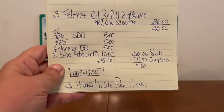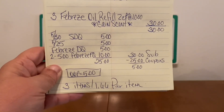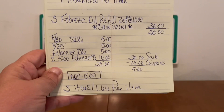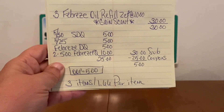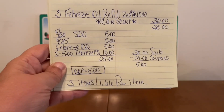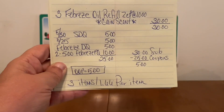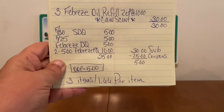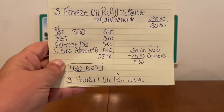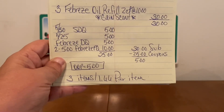You can't go wrong with this deal — $1.66 per Febreze oil refill two-count that retails at $10. Yes, they retail at $10, but after our digital coupons and paper coupons, we're only going to pay $1.66 per item. Excellent deal. If you're in need of some Febreze oils, you may want to take advantage of this deal right here.